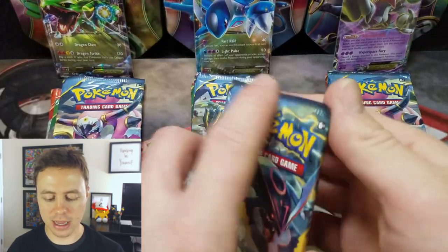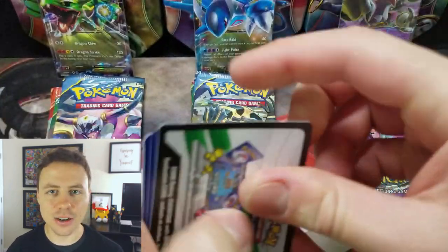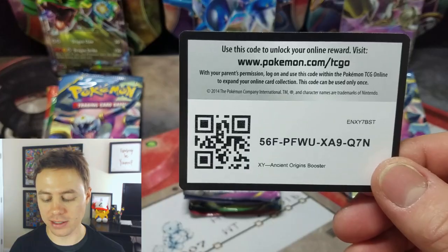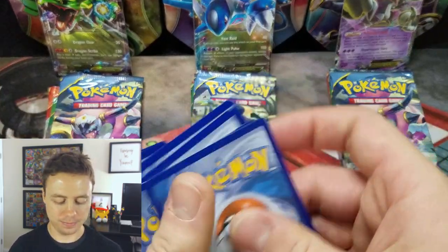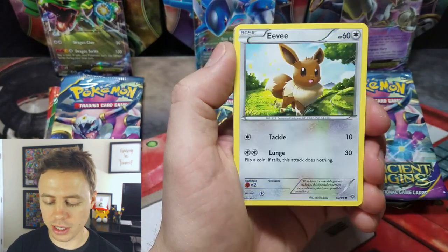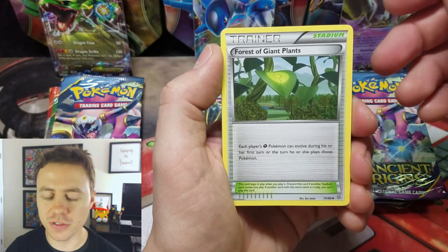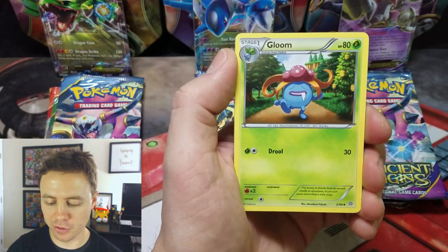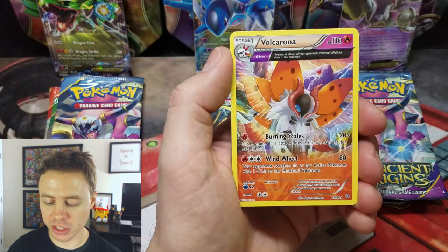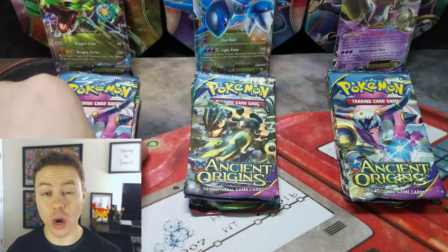Let's drop this down and start with Ancient Origins — can't get enough Ancient Origins, actually can't get enough of all these packs. So there's a code card for one of you guys. We've got: Rultz, Oddish, Eevee, Cotney, Relicanth, a Forest of Giant Plants, followed by Gloom, Vaporeon, Meowth Reverse Holo, and a Volcarona Ancient Trait Rare card.